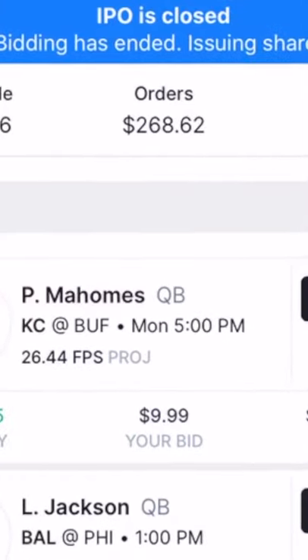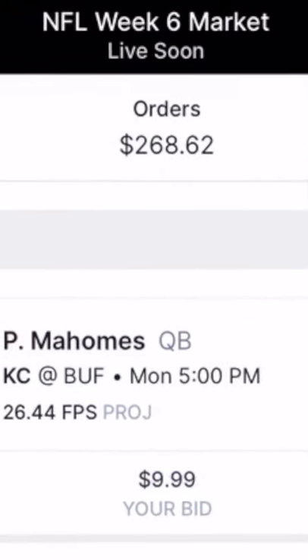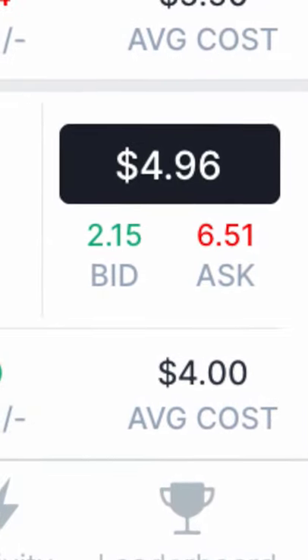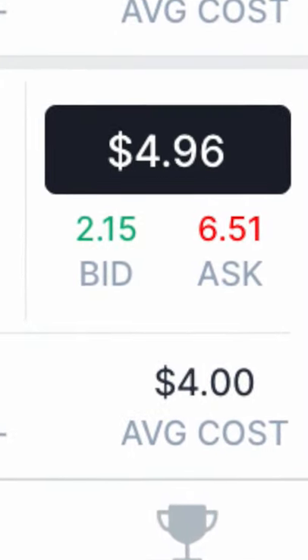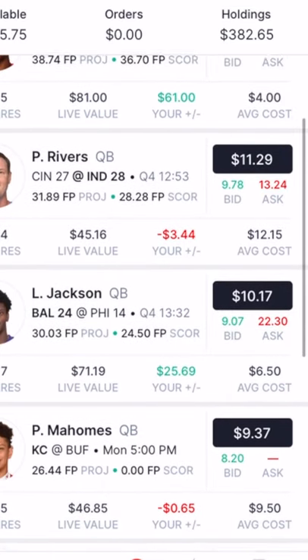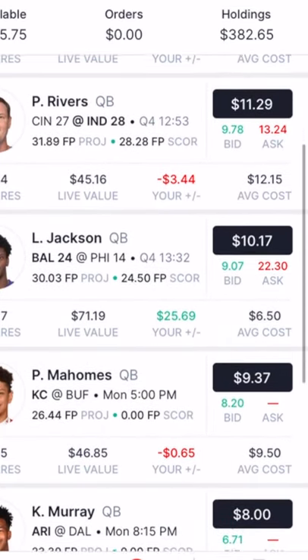He also went on to bid on 5 shares of Patrick Mahomes before the IPO closed. Once the IPO closes, all shares are distributed to the highest bidders. Now live trading begins with other investors. Place buy orders for shares of players you believe are undervalued. Check out the bid and ask prices next to each player — the bid shows the highest buy offer and the ask, the lowest sell offer for each player.